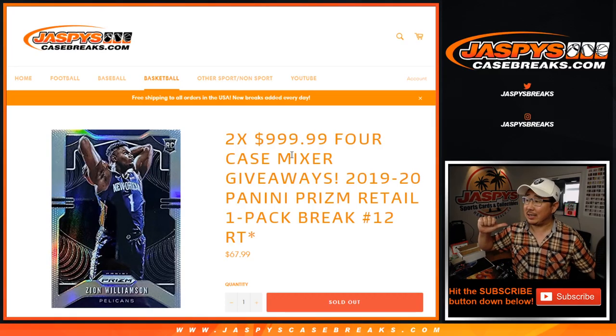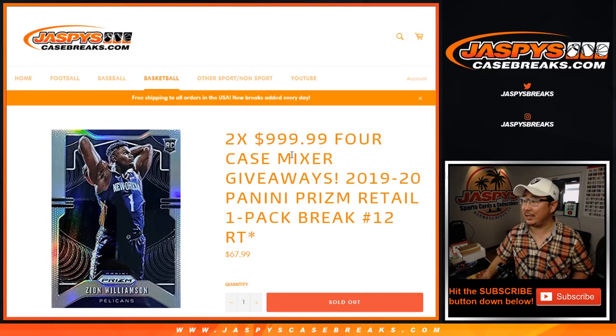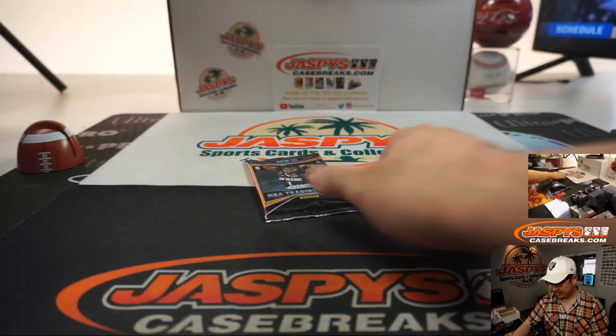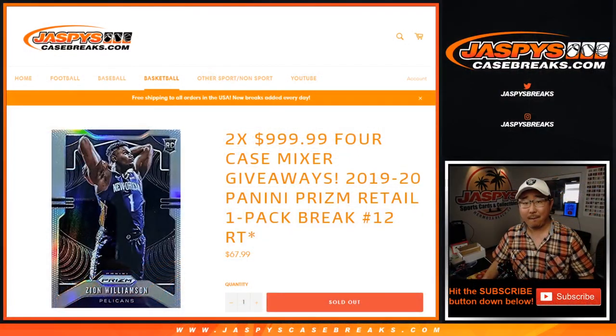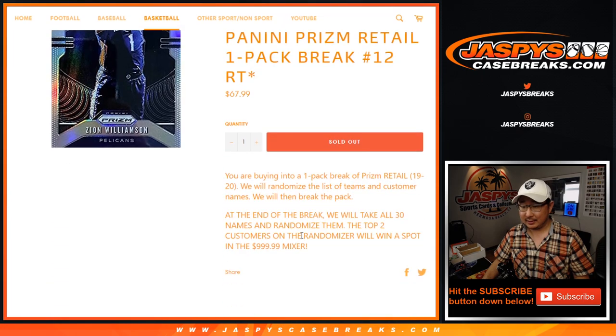Hi everyone, Joe for Jaspi's CaseBreaks.com coming at you with 2019-2020 Panini Prism Basketball. Just a one-pack from a retail box, the purple retail boxes. Now the whole point of this is not necessarily the break itself, although if we stumble into a Silver or Ion, that'd be pretty awesome.